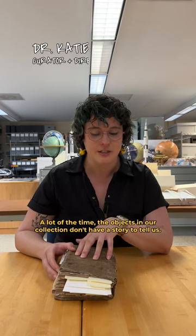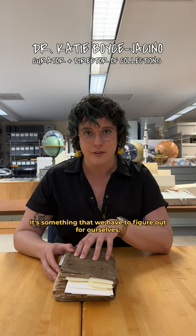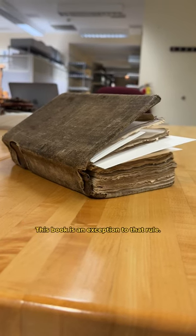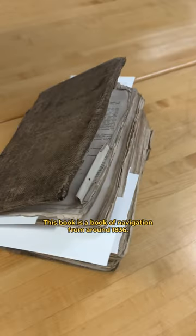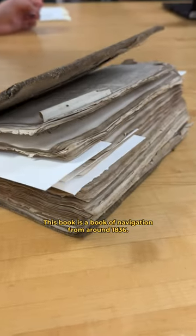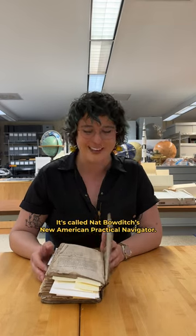A lot of the time the objects in our collection don't have a story to tell us — it's something that we have to figure out for ourselves. This book is an exception to that rule. This book is a book of navigation from around 1836, called Nat Bowditch's New American Practical Navigator.